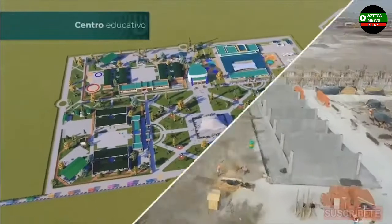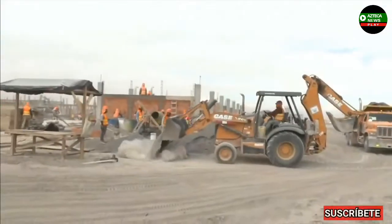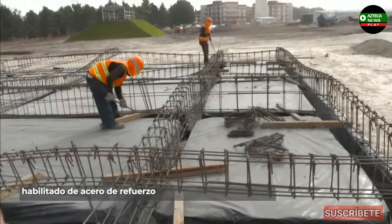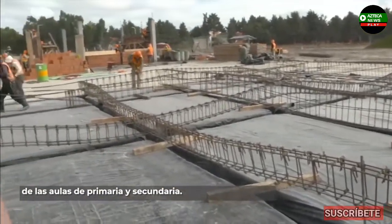Centro Educativo. Se trabaja en la conformación de material, calidad, supracente, relleno y compactación. Habilitado de acero de refuerzo para la cimentación de los edificios de las aulas de primaria y secundaria.